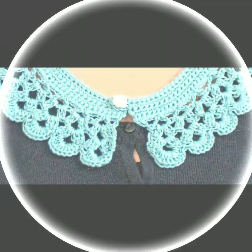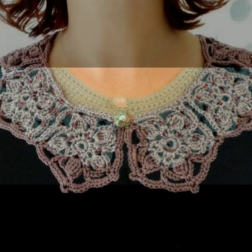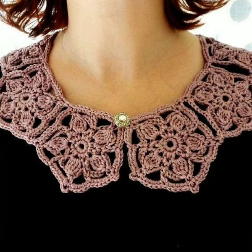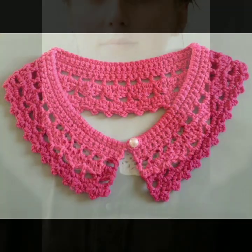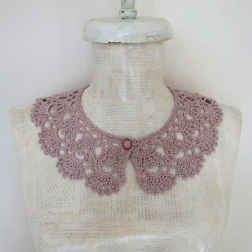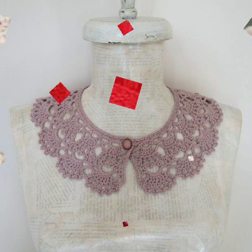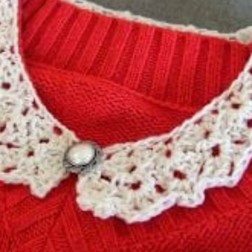Hello friends, welcome back to my YouTube channel. Today I will talk about the most beautiful, most trendy designing ideas for stylish ladies. You can see in this video most beautiful, most trendy crochet neckline designs — beautiful designs and ideas. Every design is different, every design is beautiful and trendy — mind-blowing designs and ideas for stylish ladies.